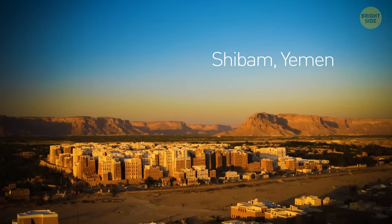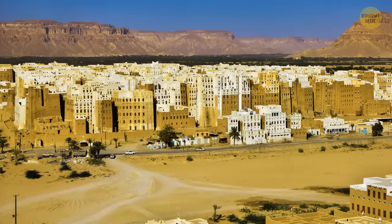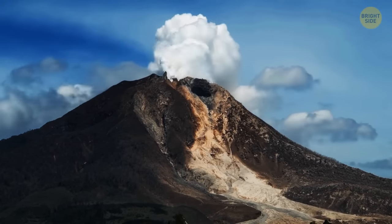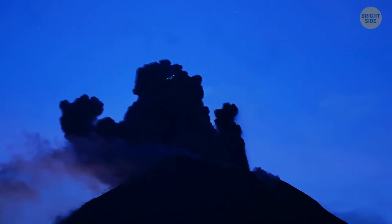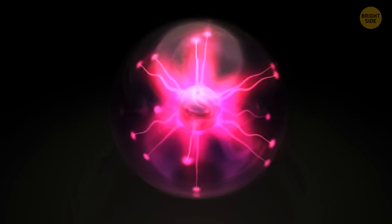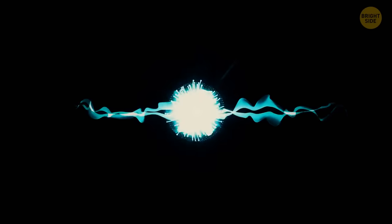Yemen is home to the oldest skyscrapers in the world — the ancient city of Shibam, considered the Manhattan of the desert, with mud buildings popping out of the desert floor. It used to be a caravan stop in ancient times. Volcanic lightning is created when you're watching a volcano erupt and notice ominous bright flashes lighting up the sky. One source of volcanic lightning occurs when dense ash particles rub together not very high above the ground, creating static electricity. The other source is high above the surface, near the stratosphere, where chaotically moving ice crystals release powerful jolts.